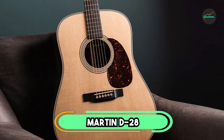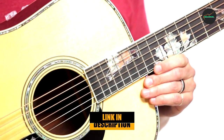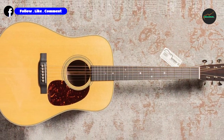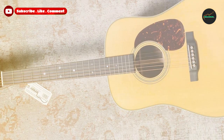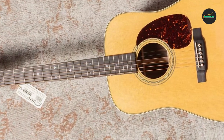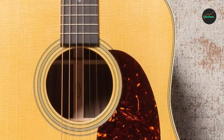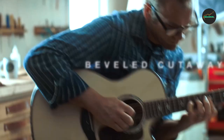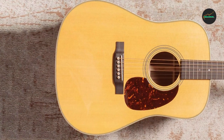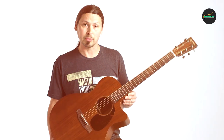The Martin D-28 Dreadnought Acoustic Guitar is a classic and iconic acoustic guitar that has been used by countless musicians over the years. It is made with a solid Sitka spruce top and East Indian rosewood back and sides, which give it a rich and full-bodied sound with excellent projection. The guitar's bracing is designed to enhance its tonal balance and sustain, which makes it well-suited for a wide range of playing styles. In terms of aesthetics, the Martin D-28 has a simple and elegant look, featuring a traditional herringbone pattern on the top, a classic black and white rosette, and a beautiful ebony fingerboard with dot inlays.